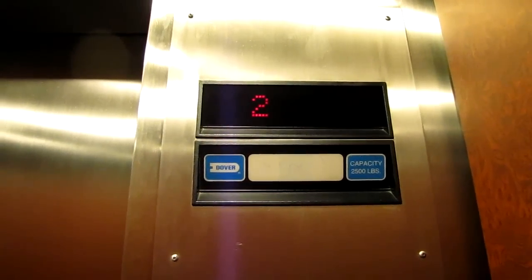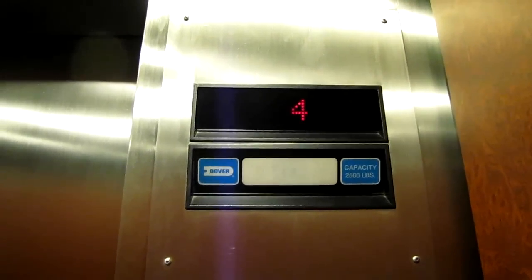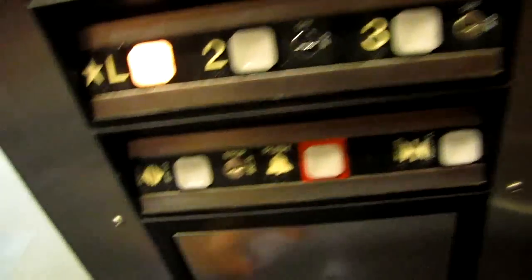Quiet. That's pretty bad vibrating. There's a very cool looking door sensor.